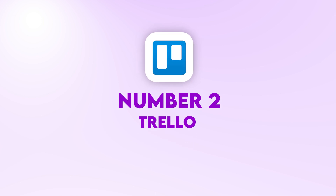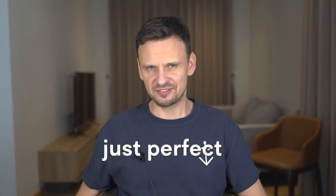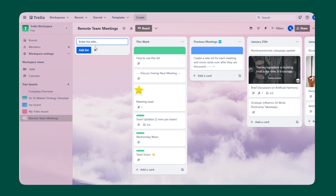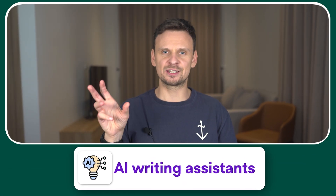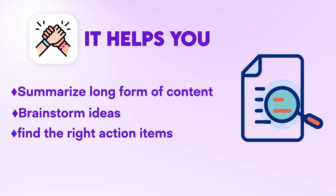Number two: Trello. Trello is very intuitive, easy to use and is just perfect for visual thinkers who want a clear overview of their projects. Trello offers boards, lists and cards to help you organize your tasks. There are several ways you can use AI on Trello. First of all, there is what they call Atlassian Intelligence Beta features, which is the integration of AI writing assistance into your Trello cards. It helps you summarize long-form content, brainstorm ideas and find the right action items.